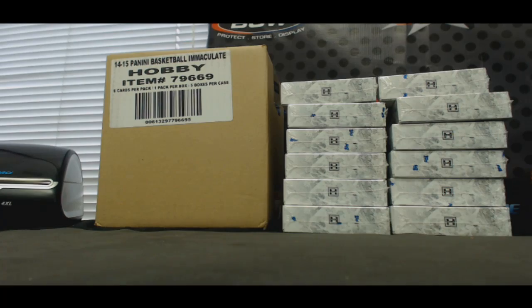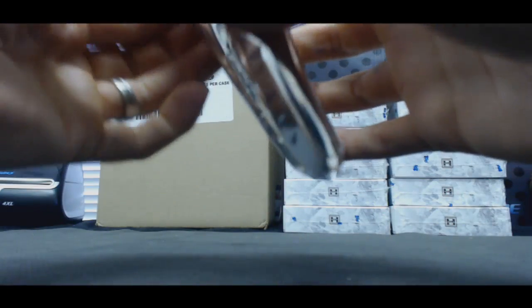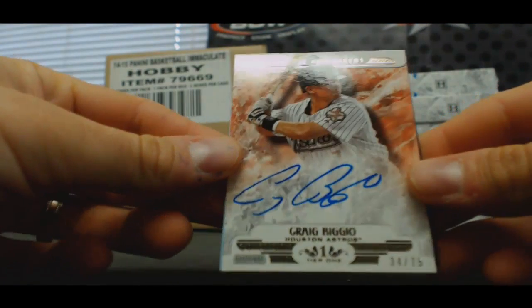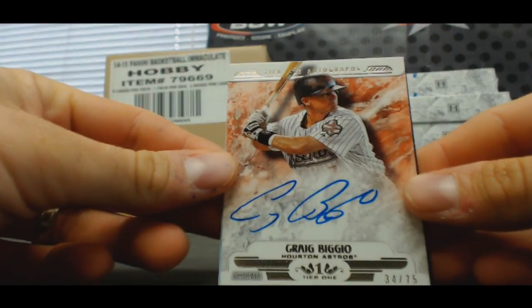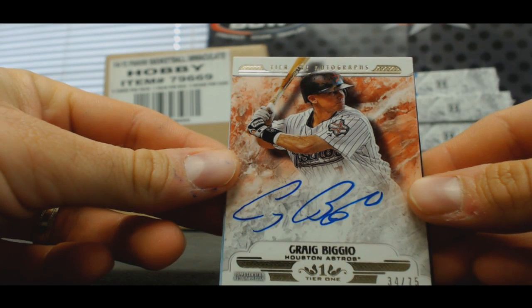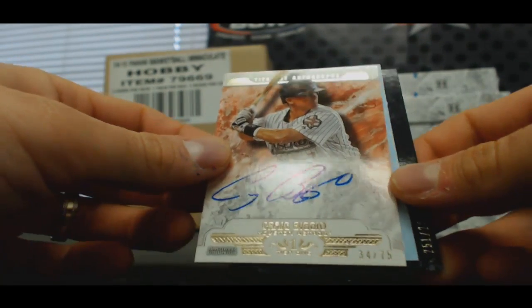Alright, box number one to start things off. This feels like a real finny — might have a redemption in here. There is a redemption in the middle. Right off the bat, Astros Tier One autograph numbered to 75 for the AL West. Followed by a redemption.